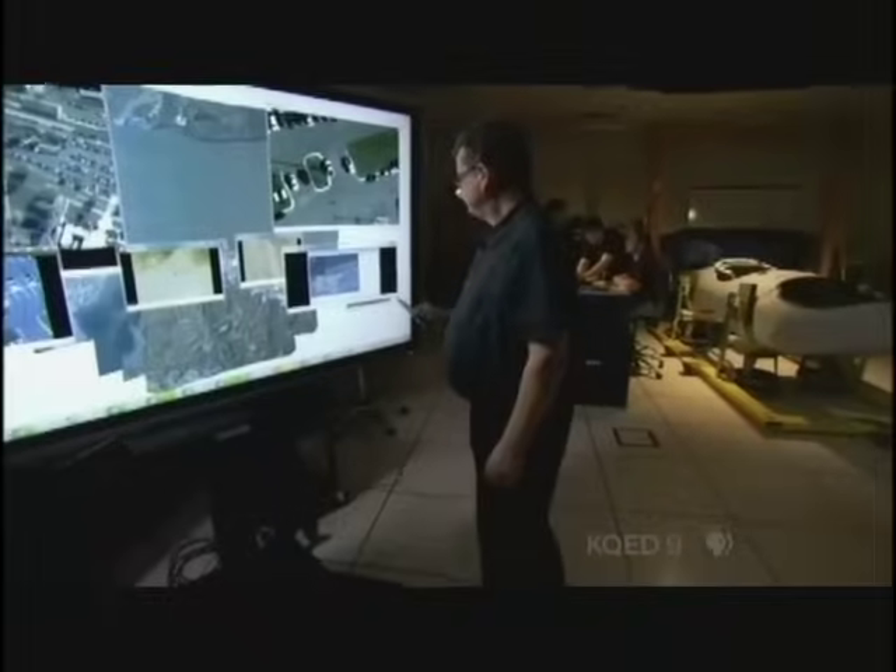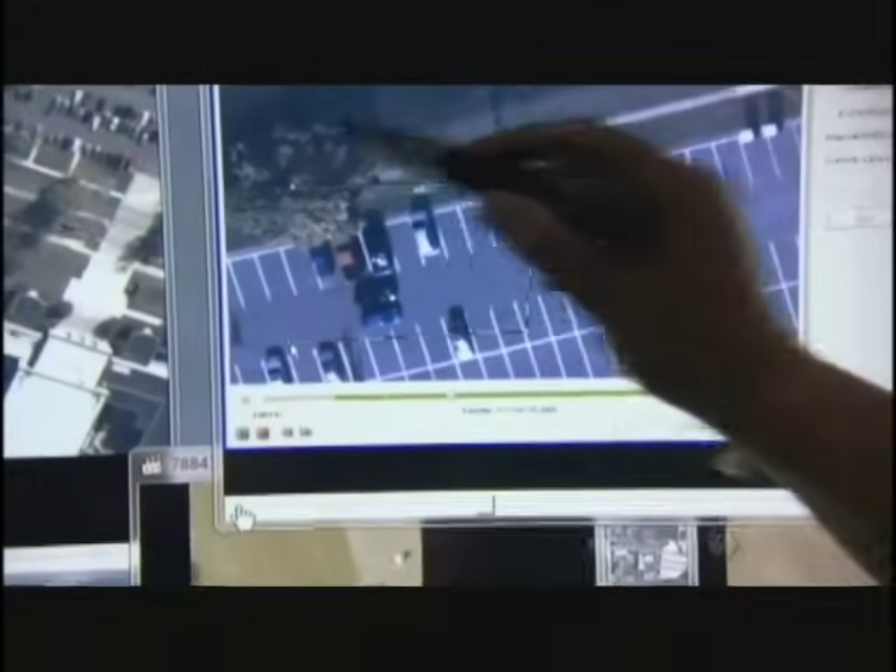So you can go back and say, 'I would like to see what happened at this particular location three days, two hours, four minutes ago,' and it would actually show you exactly what happened as if you were watching it live.